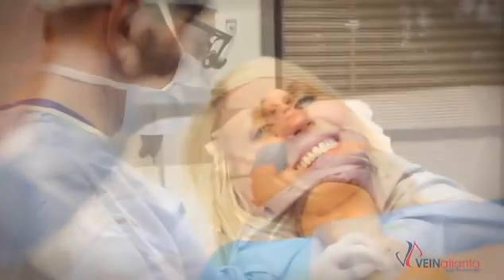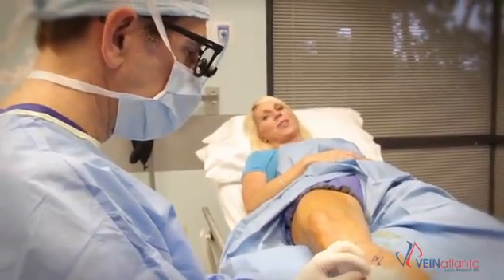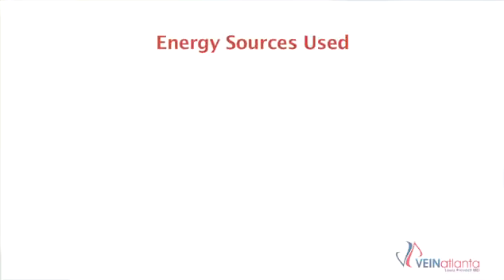Once that vein is closed down, the backward blood flow in the vein is stopped and the symptoms improve. The ablation procedures are done on the deeper veins that are the root cause of the problem. They are not done on the surface veins.